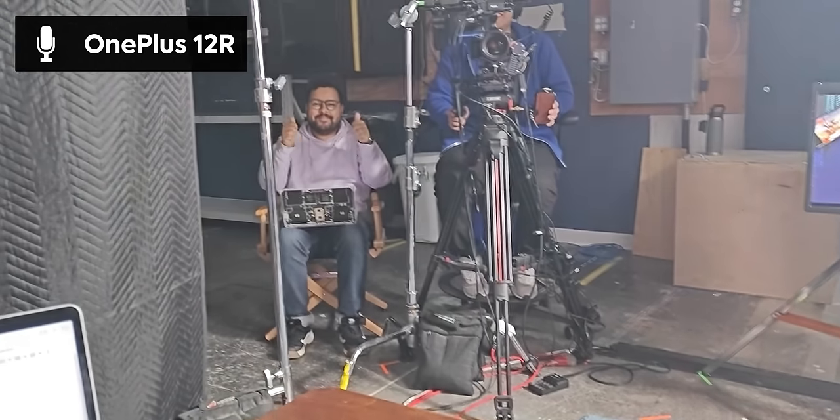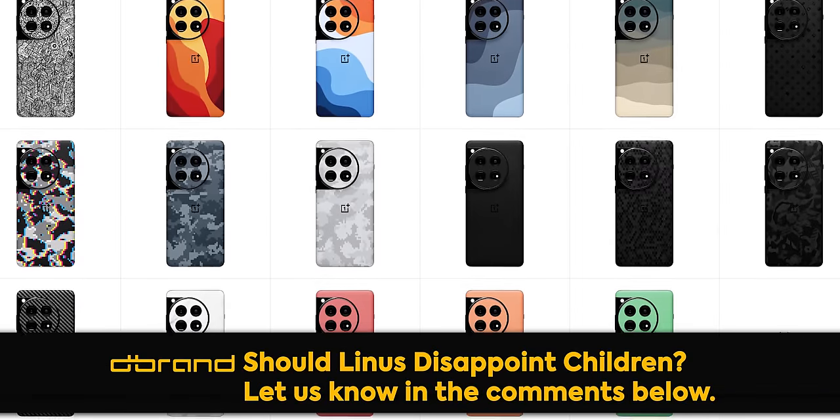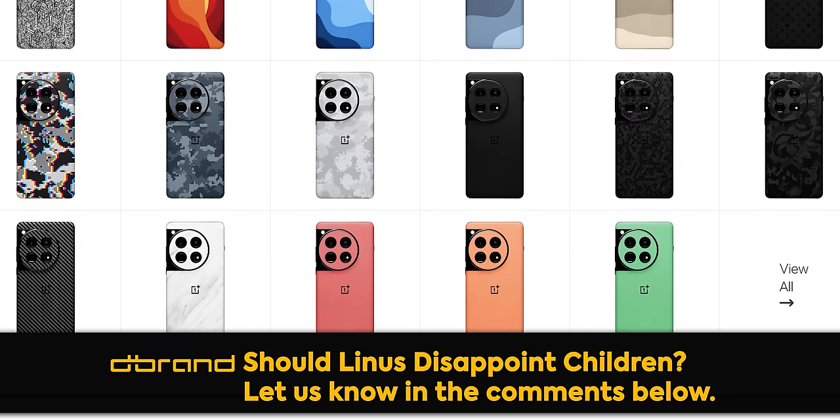Now you've put me in a position where if I say no, I'm basically saying no to children. You know what you did. That's the mug of a man who knows what he did. I guess let Dbrand know in the comments if you'd like me to disappoint children, or if you'd like me to raise some money for children.